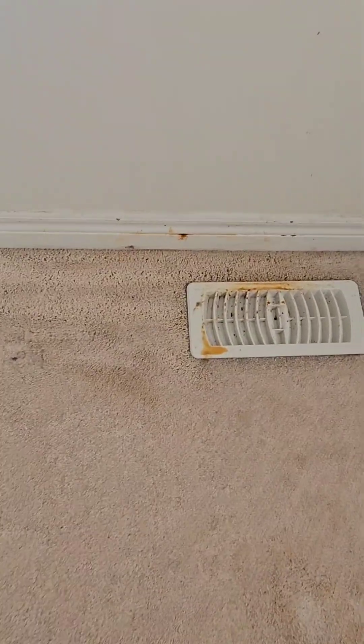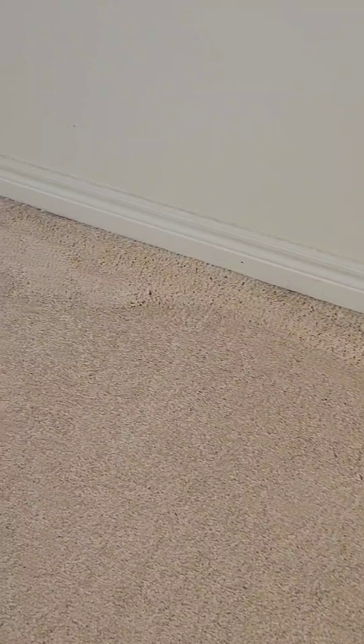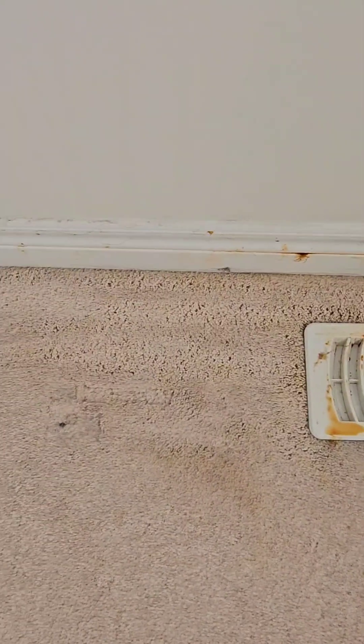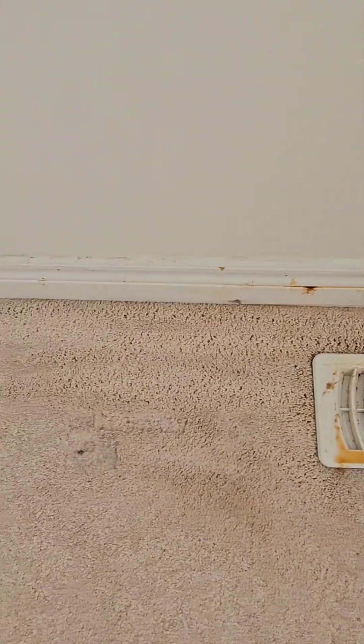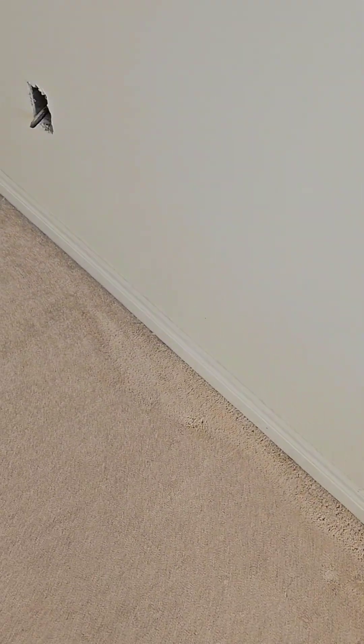So now, my pre-spray has completely broke the chains of this stain. The next important thing is removing it completely — I've got to flush this thoroughly so that it doesn't wick back up again. Once it dries, it may wick back. I need to flush it very, very thoroughly and make extra dry passes. That's how we deal with these.